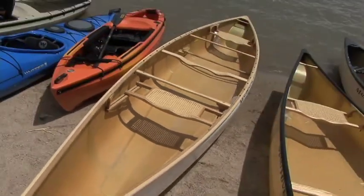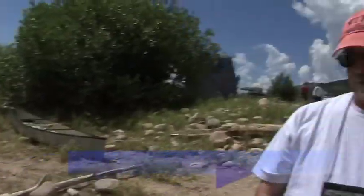That's fantastic. If people want more information on every boat in the Mad River line, they can go to MadRiverCanoe.com.